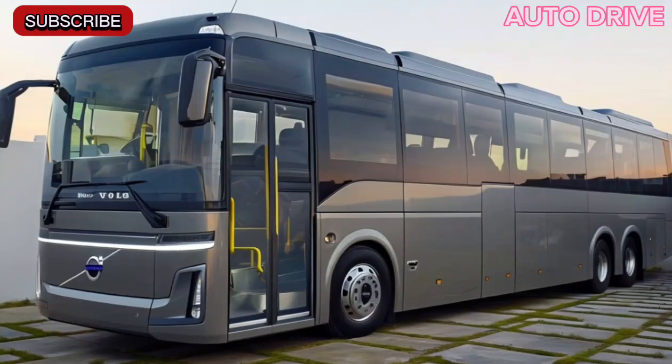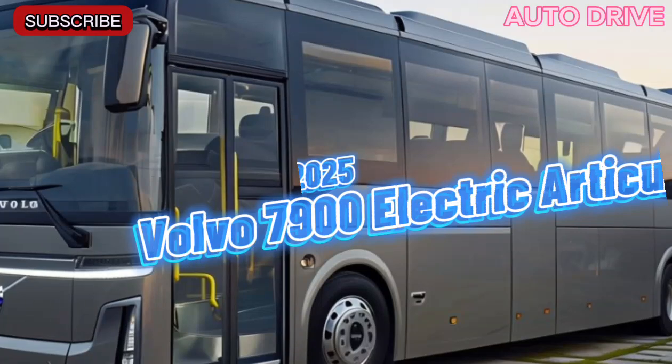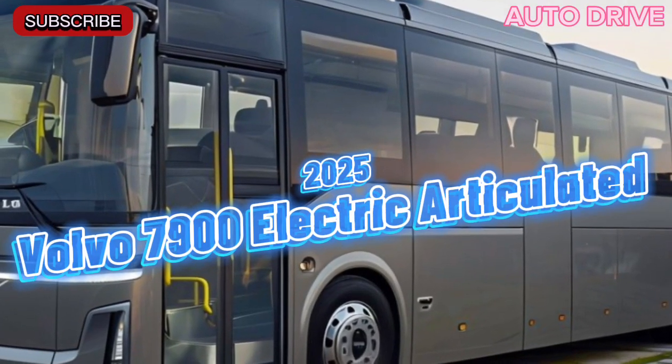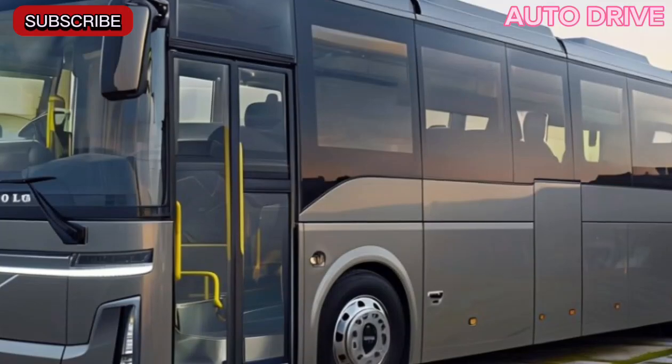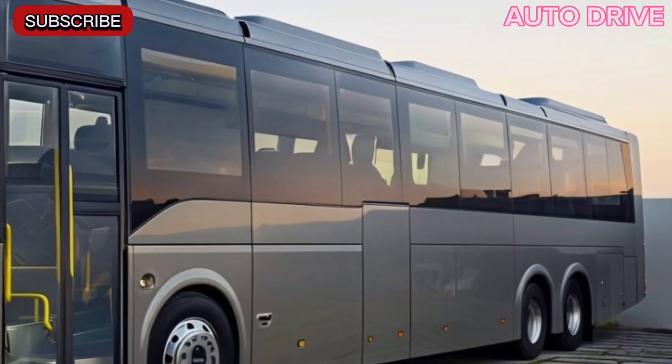Hey everyone, welcome to our channel. Today, we're diving into the sleek and innovative world of the 2025 Volvo 7900 electric articulated bus. This isn't just any bus — it's a statement of luxury, sustainability, and cutting-edge design.